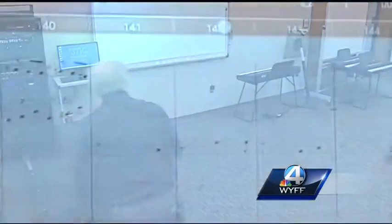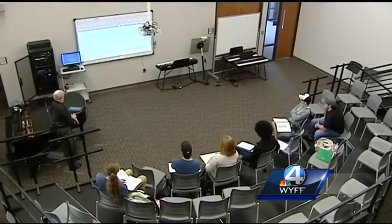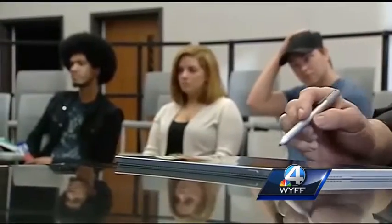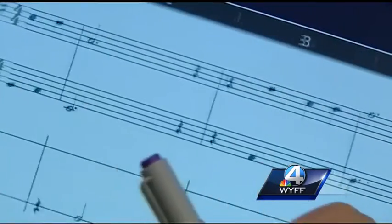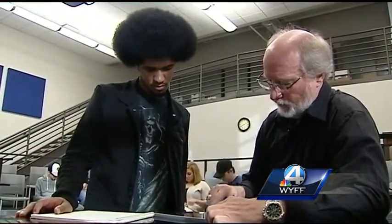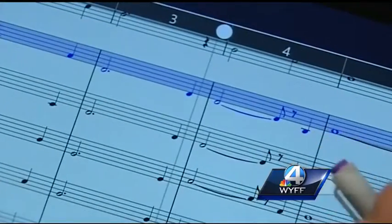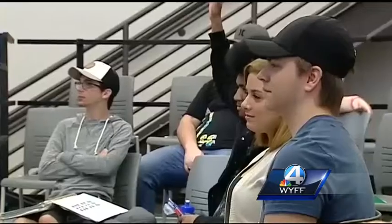In this music theory class at Spartanburg Methodist College, Dr. Lanny Lanford is helping students take note of technology's place in an age-old art. Usually it's the younger folks who are teaching us the technology. He's using a tablet, a big screen, and specially adapted software — as far as he knows, no one else is using it — to give the class instant access to a choir and an orchestra.